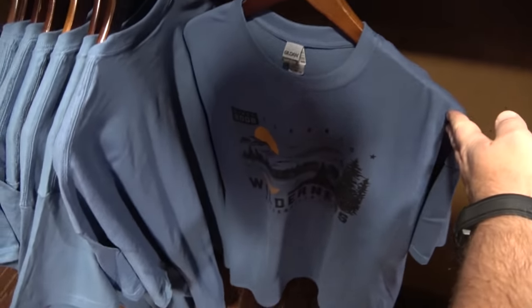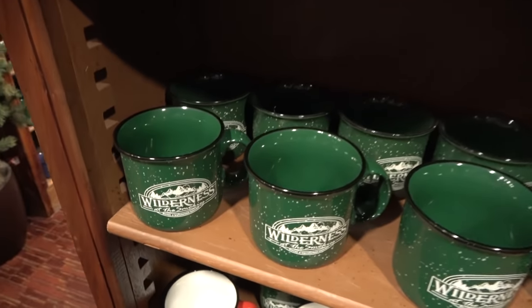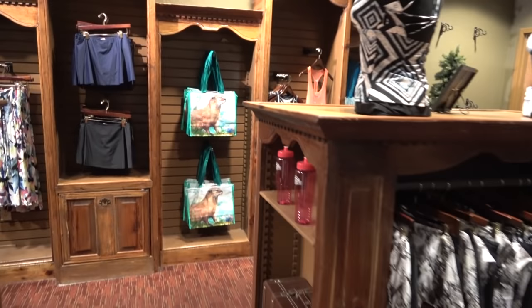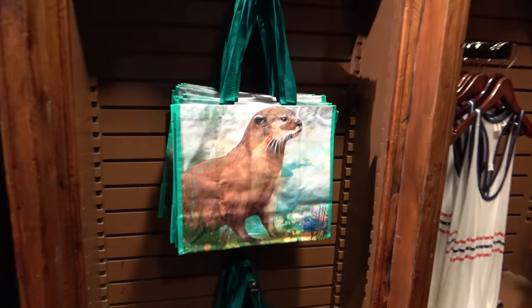There are some t-shirts — I'd say more of a dad-style selection. There are camping coffee mugs that are really nice. Not the greatest selection of merchandise overall, but I do like the reusable otter bag.